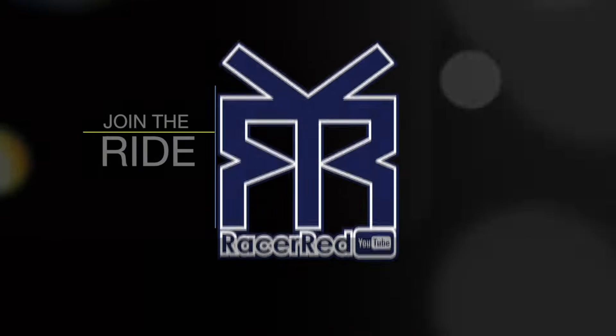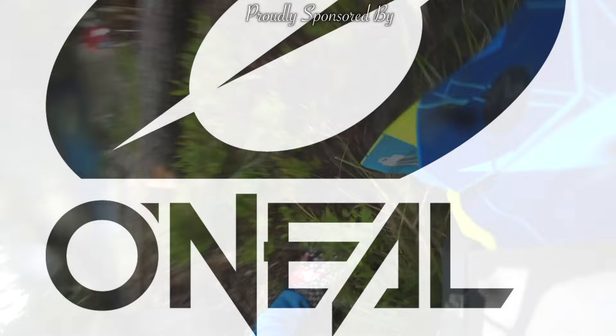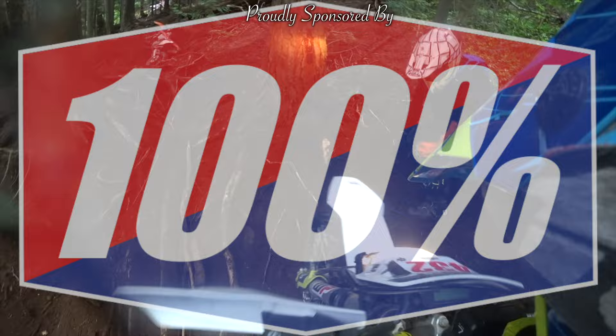You're out there, you're riding, you're having a good time and taking in the outdoors. The fight isn't over. The fight is just beginning.